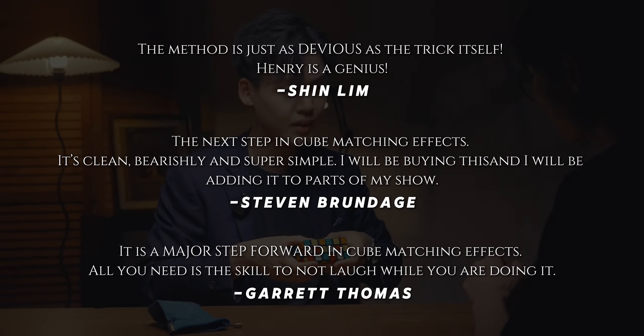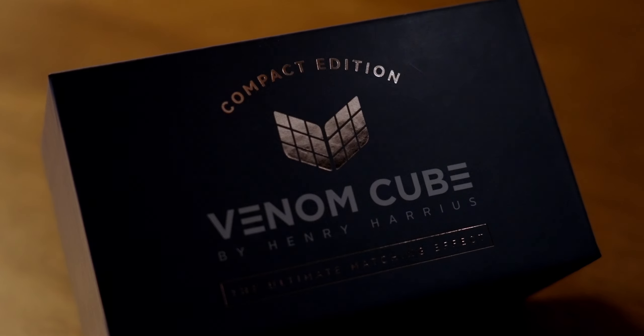It's time to bring the ultimate matching effect into your daily life. Welcome to Venom Cube Compact Edition.